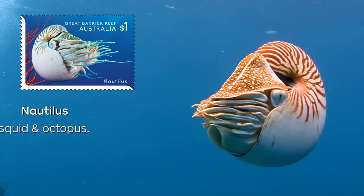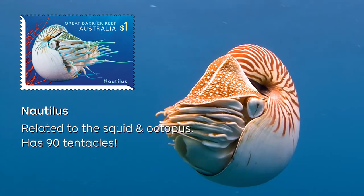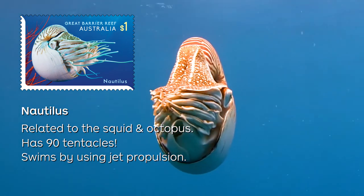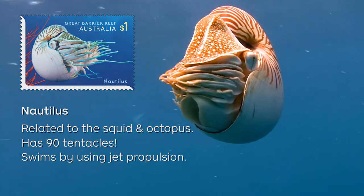The first stamp in this year's collection features the Nautilus, which is a distant cousin of the squid and octopus. It has around 90 tentacles and to swim it sucks water into a chamber in its shell, then expels the water creating jet propulsion to thrust itself backwards.